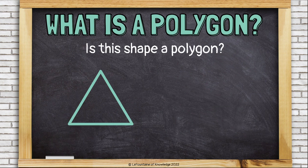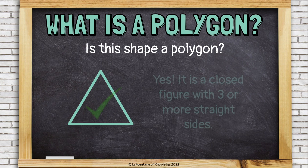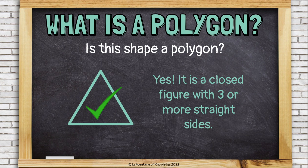Is this shape a polygon? Yes. It is a closed figure with three or more straight sides. It has three sides, so that counts.